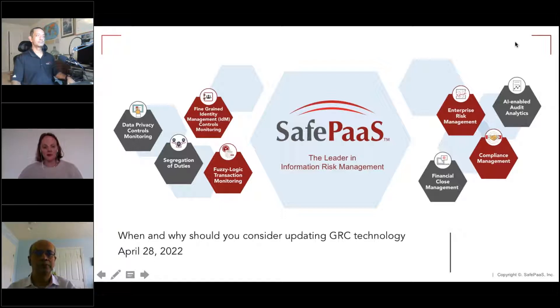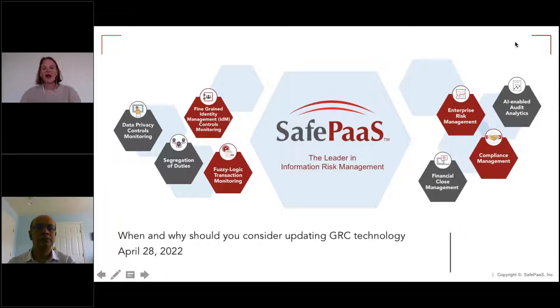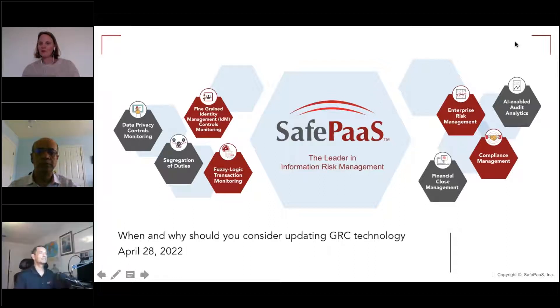I'm Emma, for those of you who don't know me, and I'm delighted to be joined by Sumya Chakravity today and Adil Khan. Before we start, just a few housekeeping items — the session will be recorded for reference. We'll get around to some Q&A at the end of the session, so feel free to post your questions in the control panel.